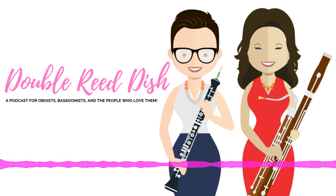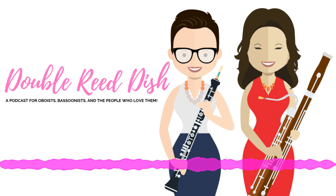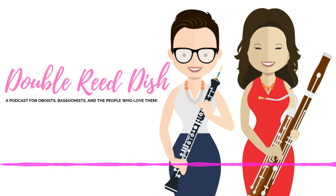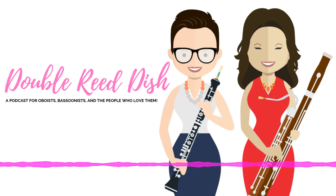And they're more than just reed knives. We are absolutely thrilled to welcome to the Double Reed Dish, Benjamin Kamens, professor of bassoon at Rice University Shepard School of Music. Welcome, Ben. Thank you. Thank you for having me. To begin, could you tell us how you started playing the bassoon?